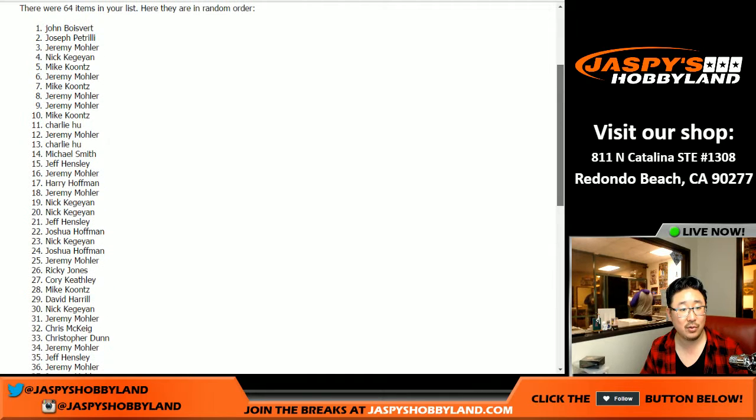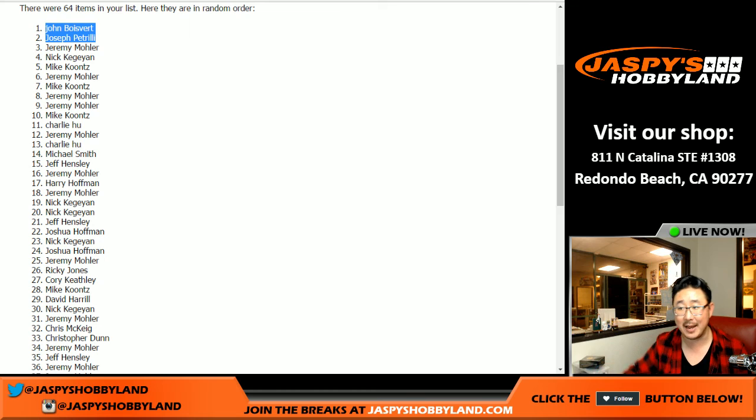Congrats to John B. and Joe P.! There you go, you guys — top two get Super Bowl squares. Congrats to you two. All the details of the Super Bowl squares are on jazzpiecehobbyland.com. Thanks very much. This is Joe. We'll see you next time. Bye-bye.